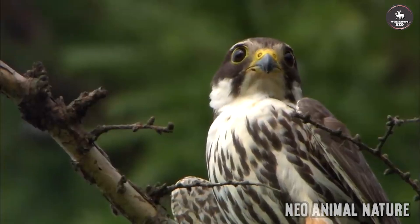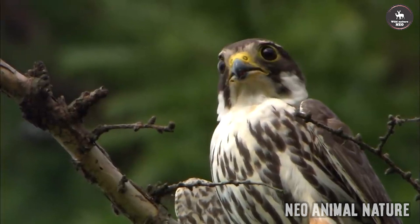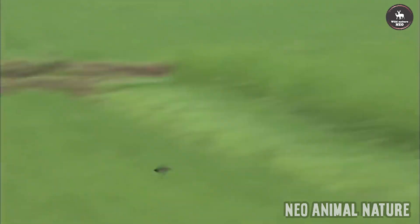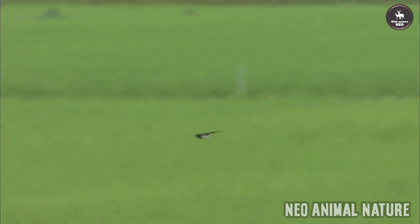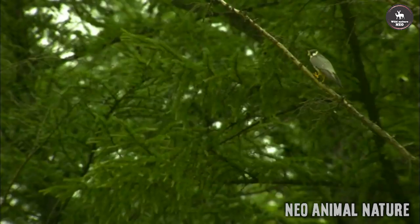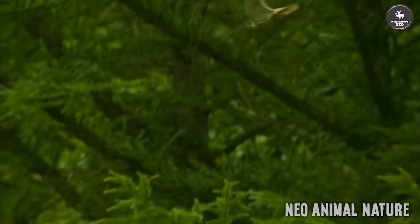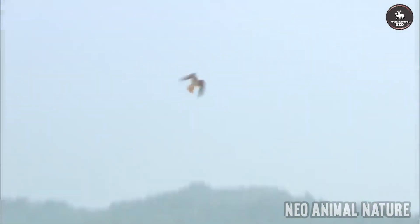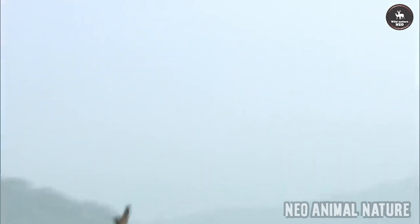What do buzzards eat in the wild? There are actually some 30 species of buzzards in the genus Buteo. All buzzards are considered opportunistic carnivorous hunters, though their specific diets do vary depending on the species and region. Generally speaking, buzzards prefer a carnivorous diet of rodents and small mammals, with common buzzards harboring a particular fondness for voles and rabbits. Rabbits may make up some 60% of a common buzzard's diet across much of Europe.